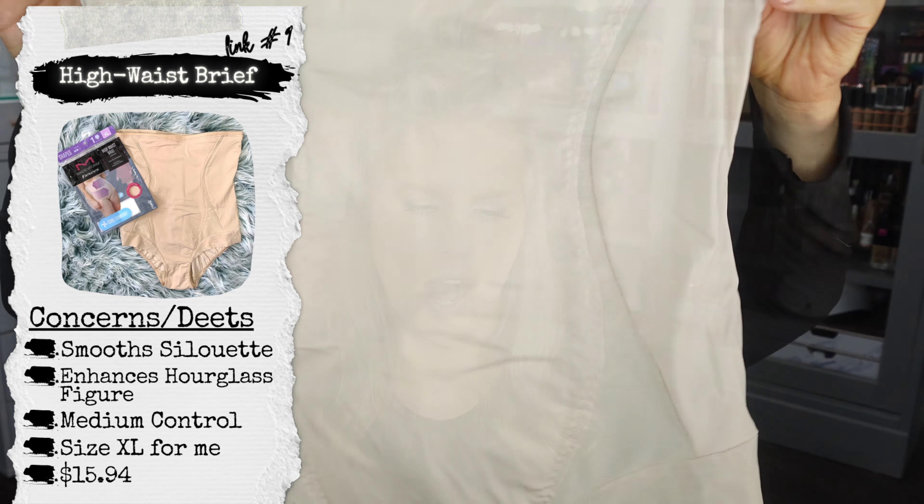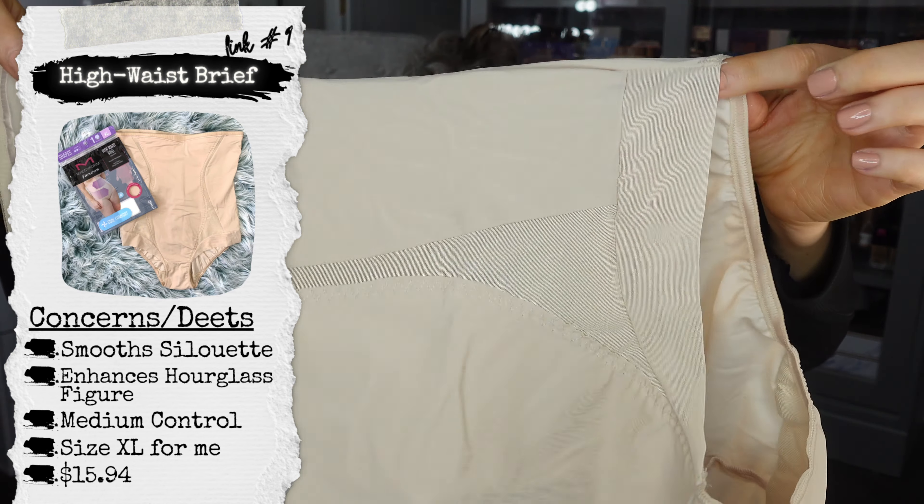This high waist brief probably should have been my starting example because it's exactly what I mean about comfortable shapewear. I don't have many like this, and I'll tell you why. This is going to be more of an actual panty. It's great for particularly if you are not concerned about your saddlebags — because that's my biggest concern, that is one of the reasons why I shy away from these personally.